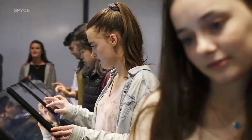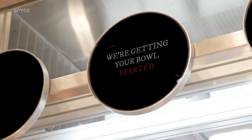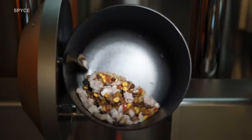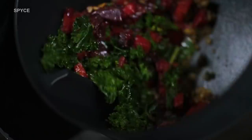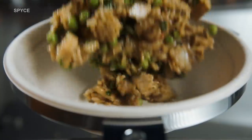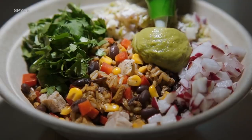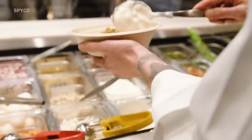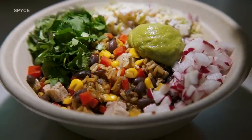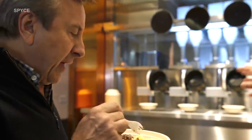A customer walks in and places an order on a touchscreen, and they're able to customize their dish. The order automatically engages the ingredient delivery system — hoppers load the ingredients into the woks, which rotate and cook the food using induction heating, a technology invented by Nikola Tesla. The wok then tips the cooked food into a bowl, a human garnishes it, and jets automatically spray and sanitize the woks for the next order. It takes three minutes from placing your order to getting your dish, each costing $7.50.